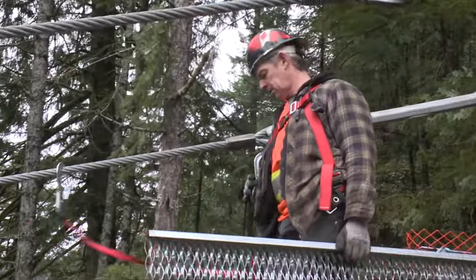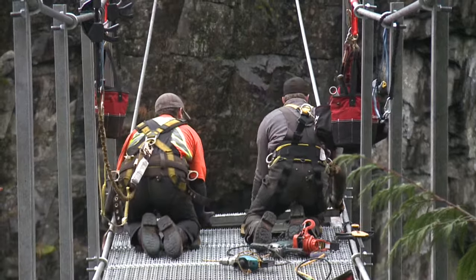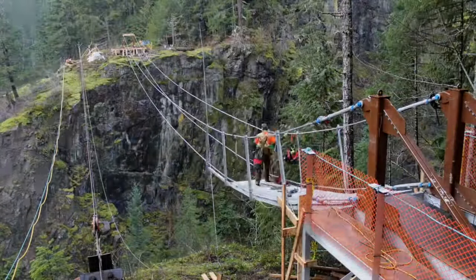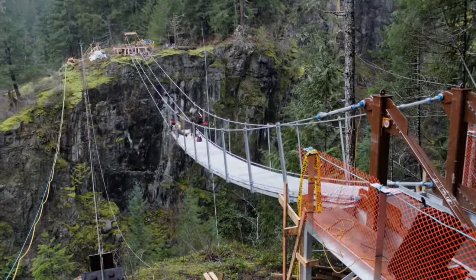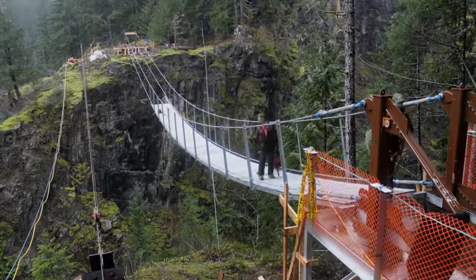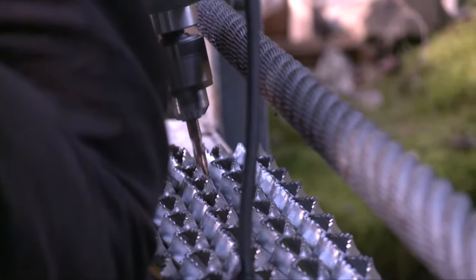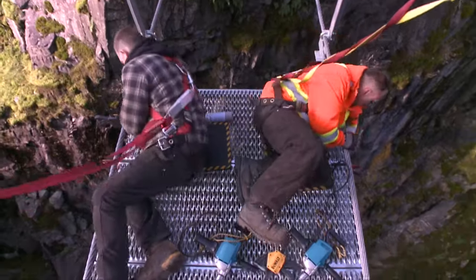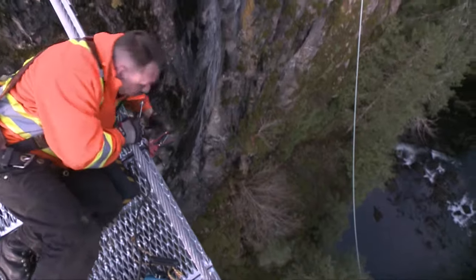When they started putting the decking on the suspension bridge, that was a momentous day because now it looks like a suspension bridge rather than just cables across the canyon. This is all done in a very safe manner with safety harnesses. But when you're 60 meters above the canyon floor and on the edge of a walkway, it's got to be a pretty nerve-wracking and pretty spectacular type of event.